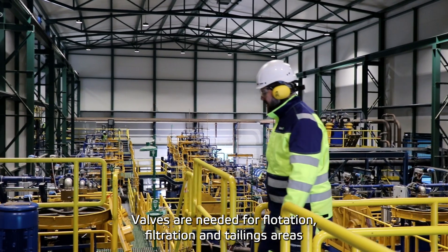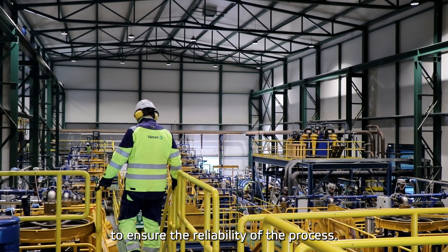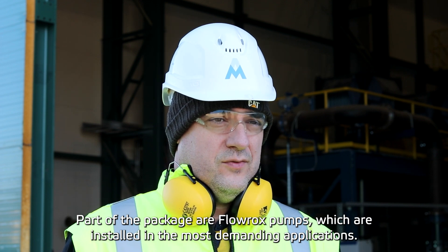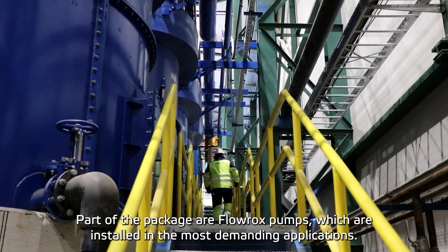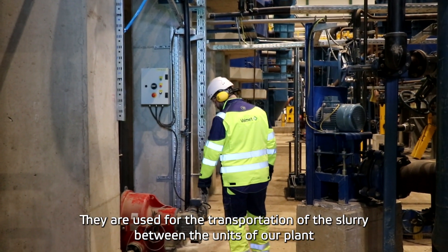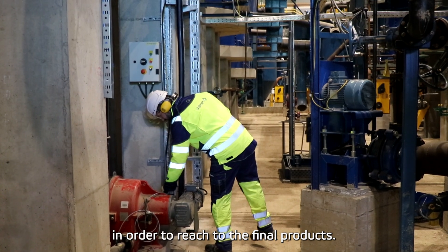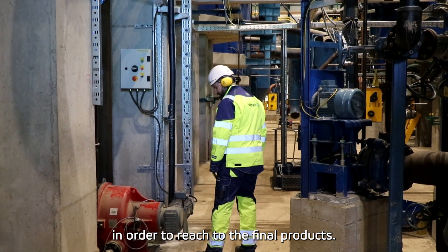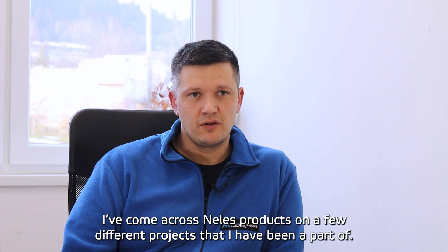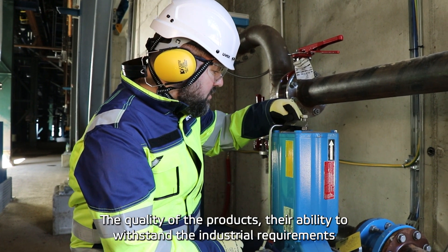Valves are needed for flotation, filtration and tailings areas to ensure the reliability of the process. Part of the package are Florox pumps, which were installed for the most demanding applications and are used for the transportation of slurry between the units of our plant in order to reach the final products.